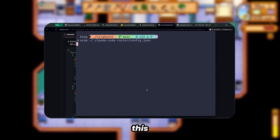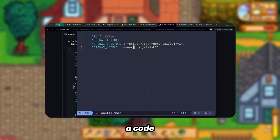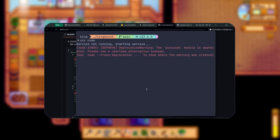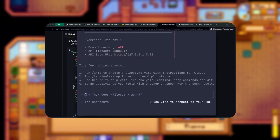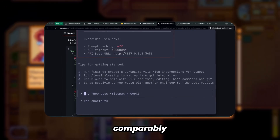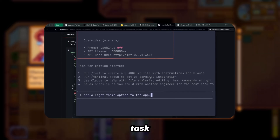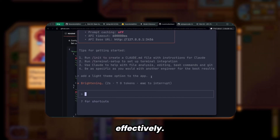Let me demonstrate this integration with a practical example. I'll provide a codebase and request the addition of a light/dark theme toggle functionality. As you can observe, the system processes the request efficiently, performing comparably to Sonnet while offering significant cost advantages. The model creates comprehensive task lists and utilizes all available tools effectively.